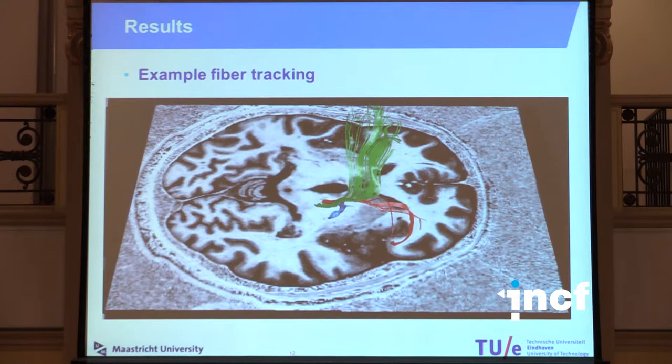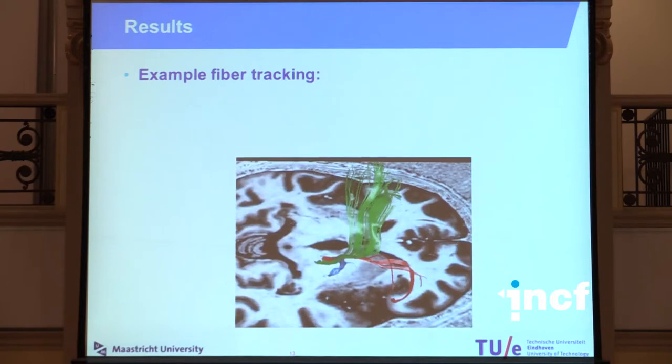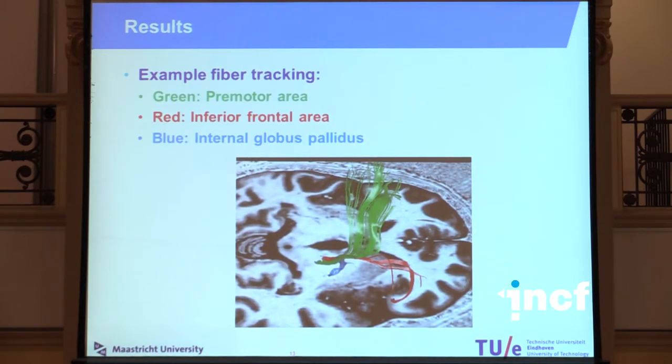We see that the fibers going upwards from the subthalamic nucleus can actually be divided into three major fiber bundles: a fiber bundle in green that goes to the pre-motor area, one in red that goes to the inferior frontal area, and one in blue going to the internal globus pallidus.